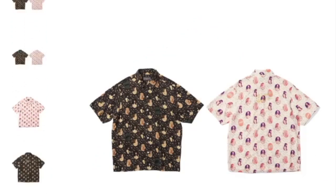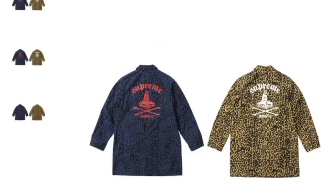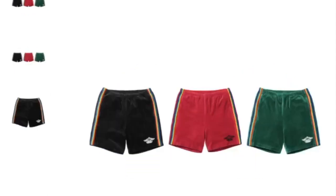This is the Supreme Hysteric Glamour blurred girls rayon short sleeve shirt — going to retail for $148. And this one's the Supreme Hysteric Glamour zipper trench coat, going to retail for $298. And you got the Supreme Hysteric Glamour velour short — it'll retail for $110.